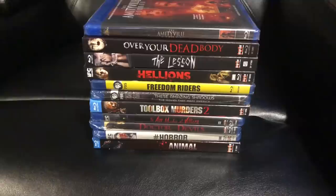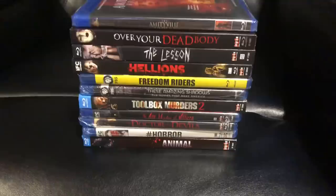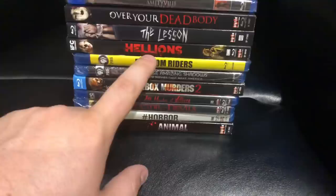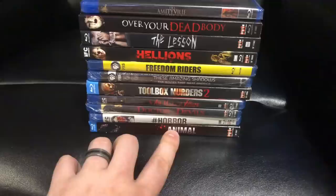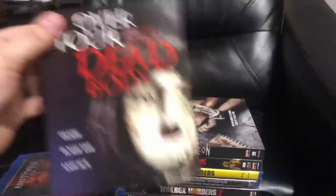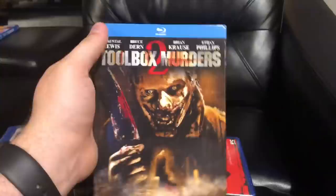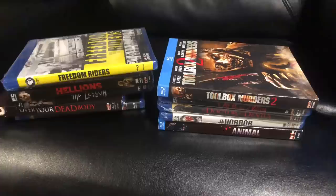Hamilton Book must have gotten a great deal with Scream Factory on some older catalog titles. For anything from IFC Midnight I typically look to pay $10 to $12 and never get a slip cover. For other Scream Factory titles if you can get them for $7 or $8 that's a great deal — three dollars is unbelievable, especially with slip covers. I'd guess that if I got them with slip covers, the entire batch that Hamilton Book purchased will have slip covers. What a great haul.